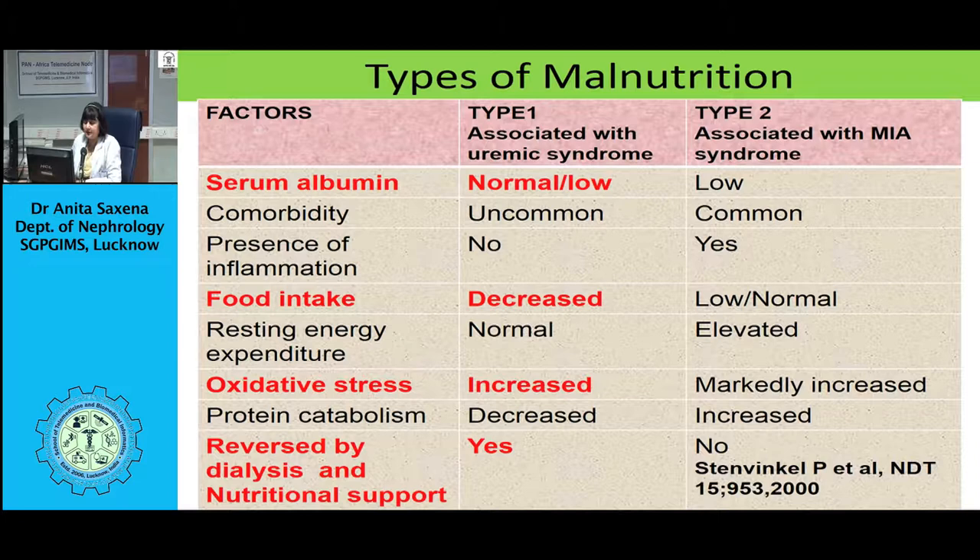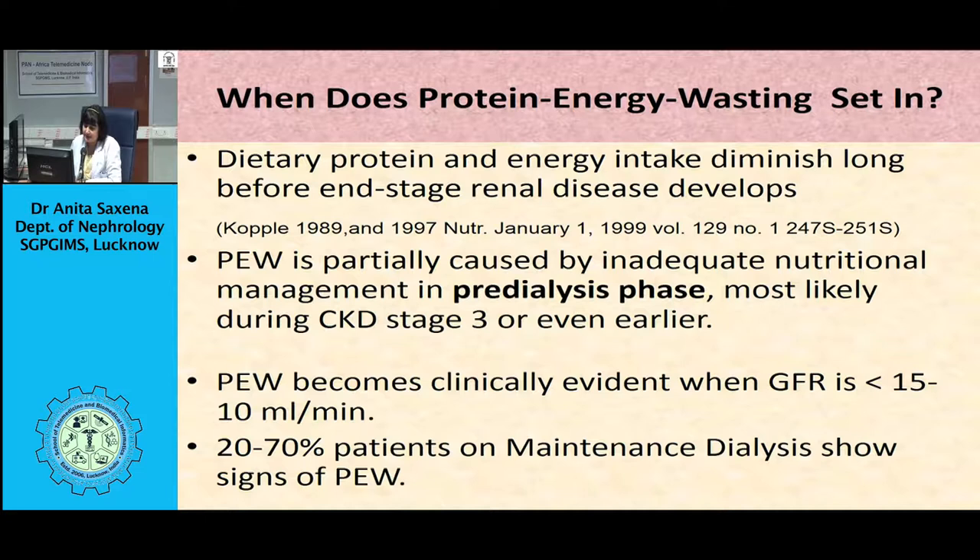Another part of the MDRD study shows an association between serum albumin and GFR. Serum albumin is lower at GFR levels less than 60 ml per minute, indicating a decline in circulating protein concentration, protein losses, and inflammation. Serum albumin drops as GFR decreases.